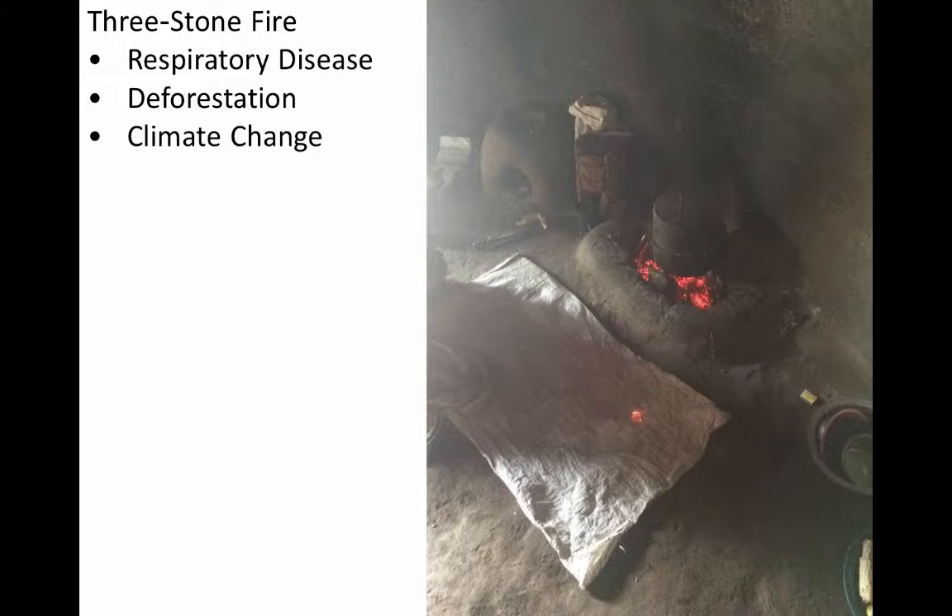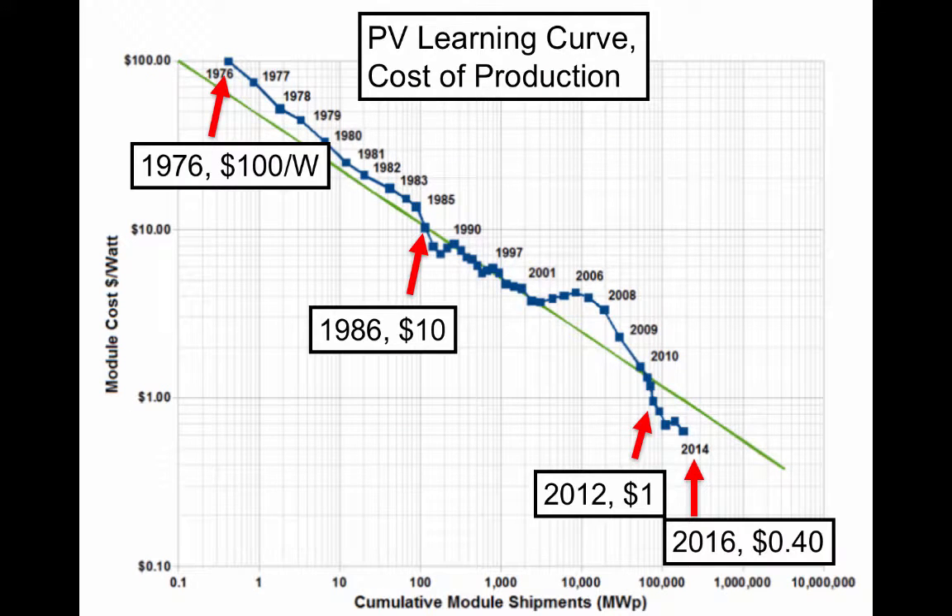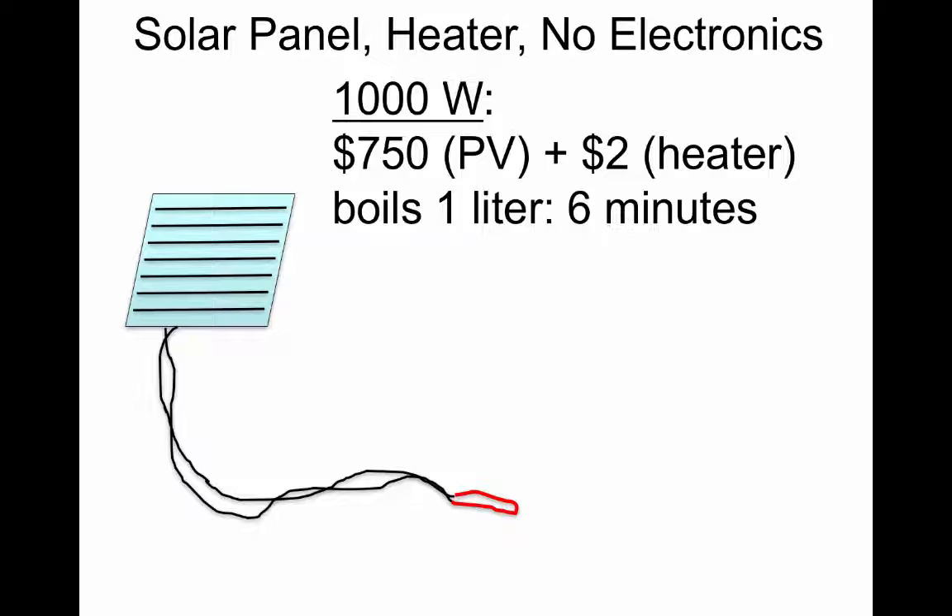After spending about five years building high-power solar concentrators as a cooking alternative, we noticed how cheap solar panels were becoming. In fact, every five years the cost of a solar panel is cut in half. So we thought: how about just having an electric burner connected directly to a solar panel?